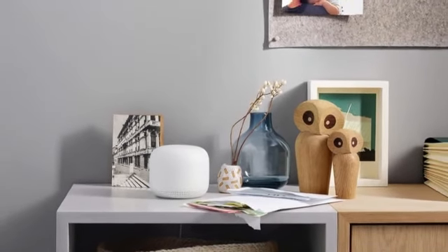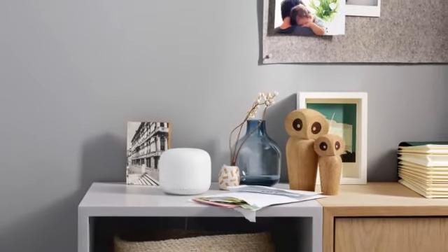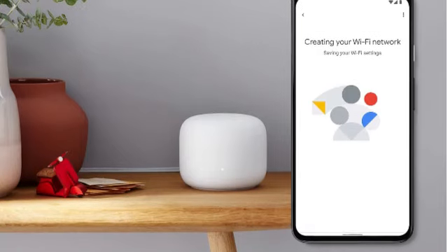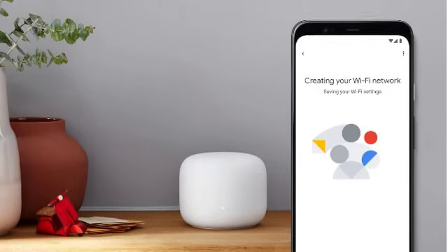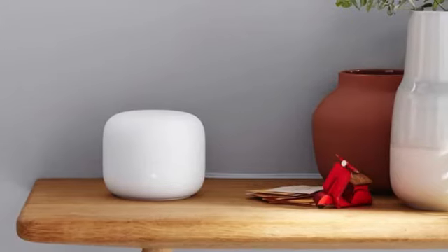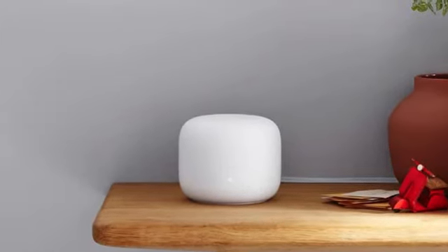The nodes not only look sleek on any bookshelf, but can play music, operate other connected devices, and more — even in the furthest corners of your home. The router itself comes with up to two possible extensions, making it suitable for both larger and smaller homes.